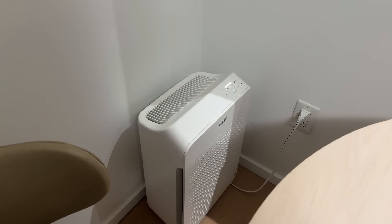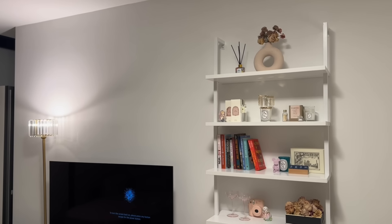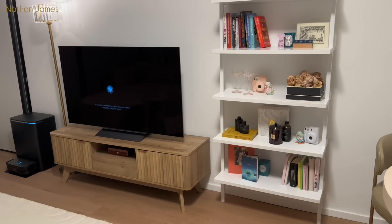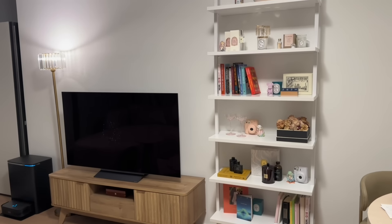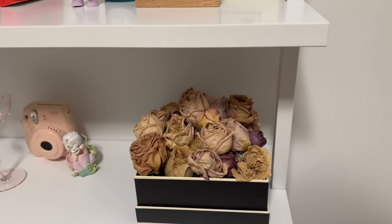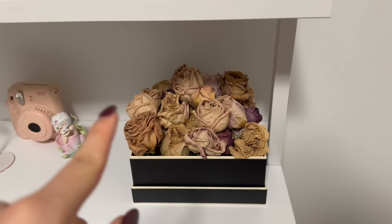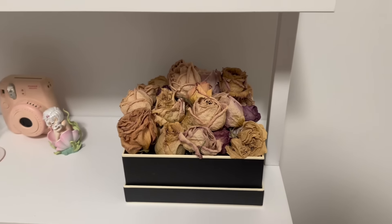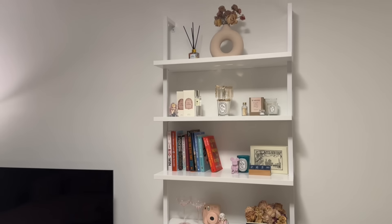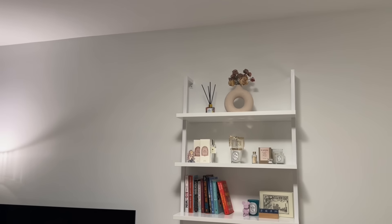Moving into our living room space — over here we have our ladder bookshelf from Nathan James. We have all our books that we mean to get to, candles, and my scents. This is actually really special: I've been saving one or two roses from every bouquet Ray gets me, drying them and collecting them — it's overflowing because he's the best. Because of how tall the ladder is, it really opens up our space and makes it more visible that our ceilings are super high.